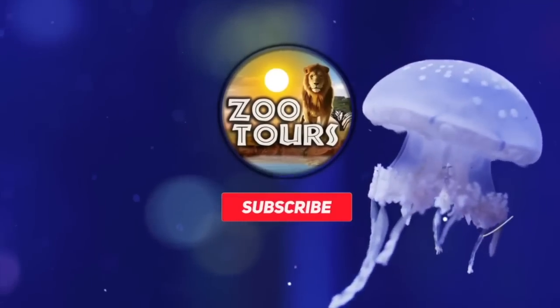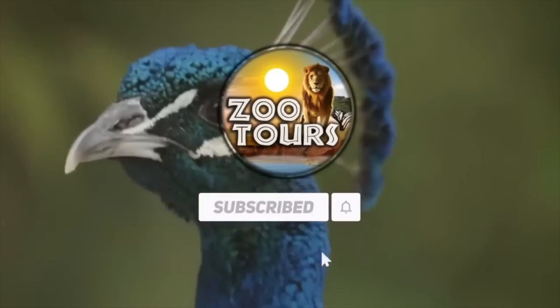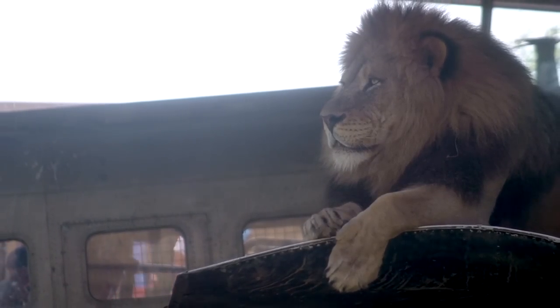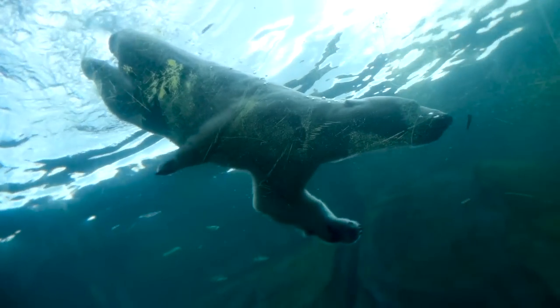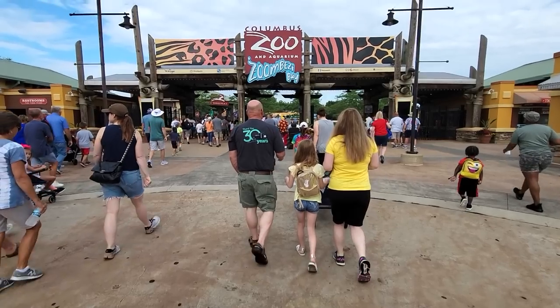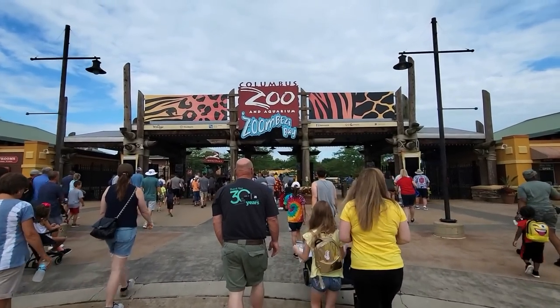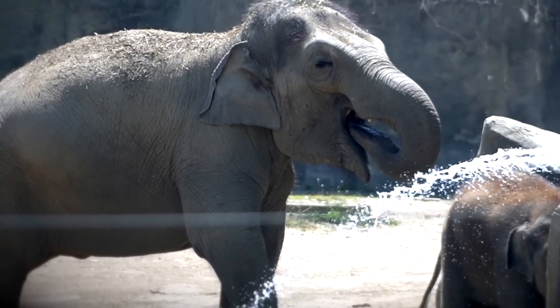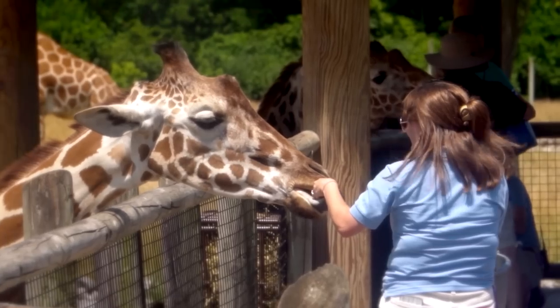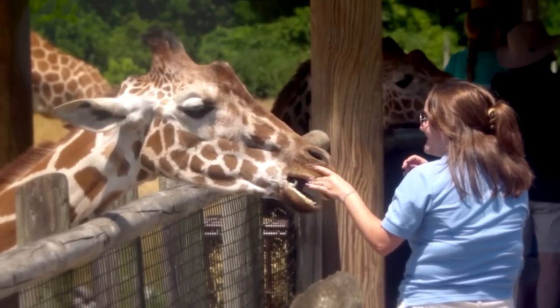You're watching Zoo Tours, the channel that takes you on a virtual field trip to the zoo. Welcome everybody and thank you all for signing up for another tour of this little place called the Columbus Zoo and Aquarium. Today's tour will continue to show why this place always winds up in those top 10 lists that we zoo nerds daydream about in our heads.